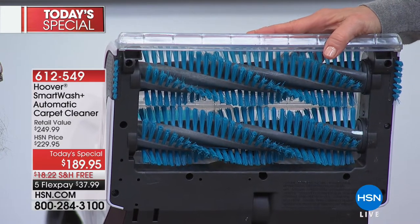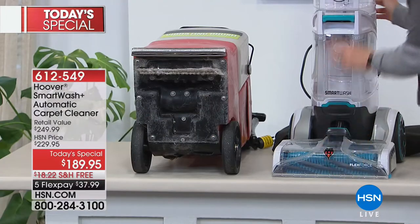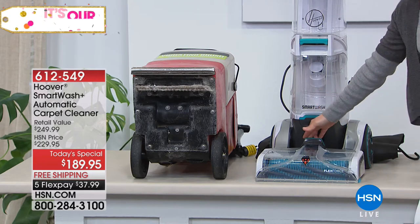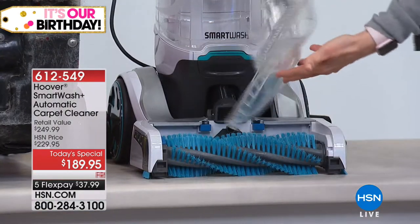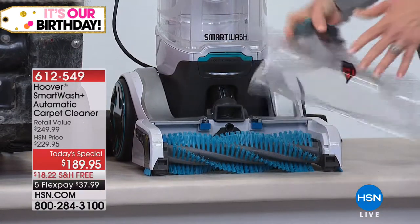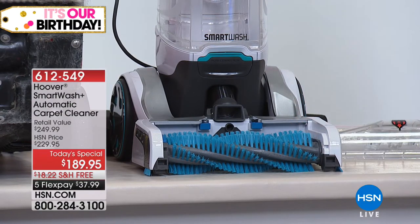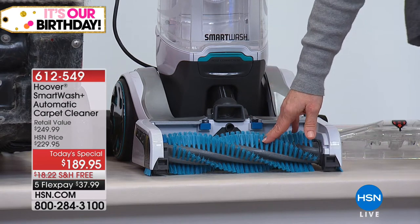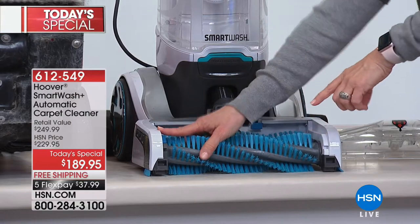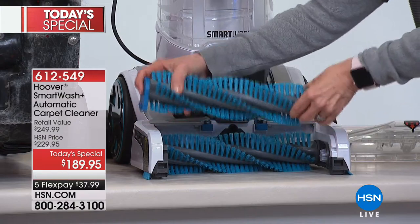Look at the Hoover Smart Wash: two brushes with brand new bristles that clean better, double the power. It even has what they call 'heat force' — like a blow dryer that blows hot air onto the carpet fibers so it helps dry quicker. There's the removable nozzle — one touch and it pops off. If you have pets, you can rinse it out in the sink. If you have rugs that shed a lot, you can just rinse out all that debris.